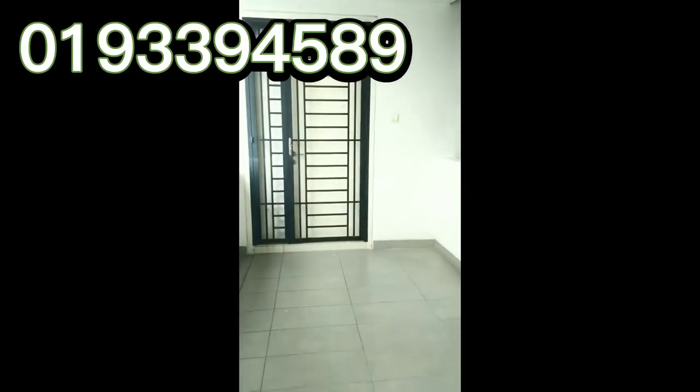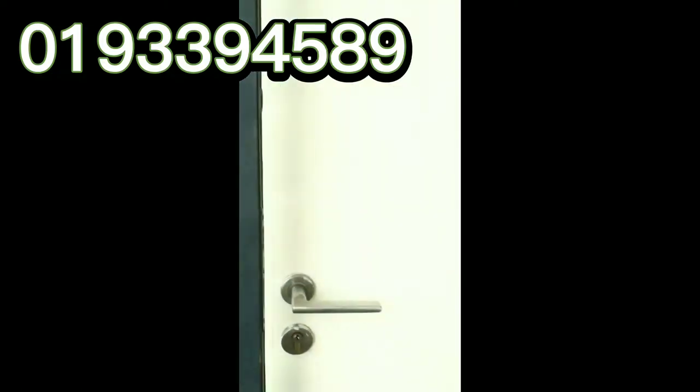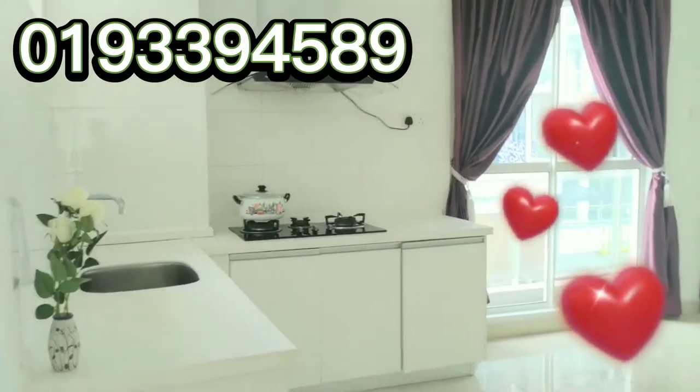Come on in. As you enter, on your left is the kitchen.